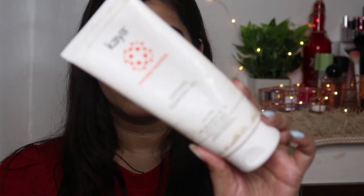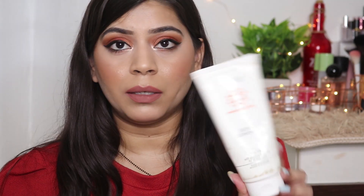The next emptied product is this smoothing cleansing gel from Kaya. It's a gel-based cleanser I use in my morning skincare routine — I've linked that video here and in the description. It's a good cleansing gel, gel-based, it cleanses your face without being too drying. I will repurchase it but I have some other products I want to finish first.